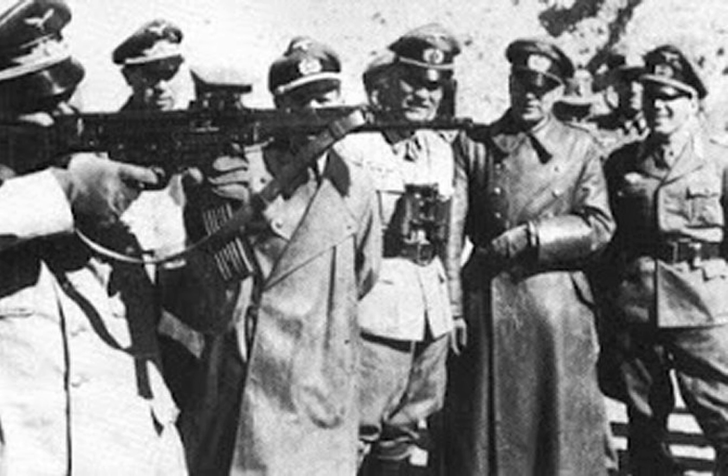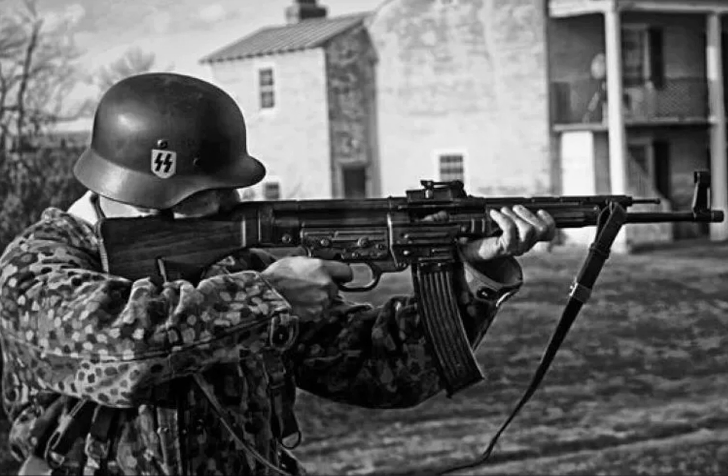The first MP43s were distributed to the Waffen-SS in 1943. Production and distribution continued to different units. In April 1944, Hitler took some interest in the weapons tests and ordered the weapon, with some minor updates, to be re-designated as the MP44 in July 1944.